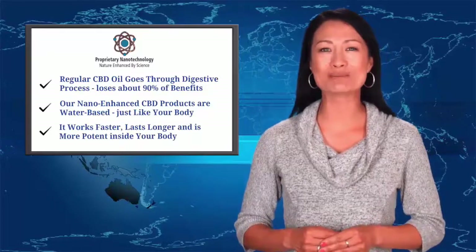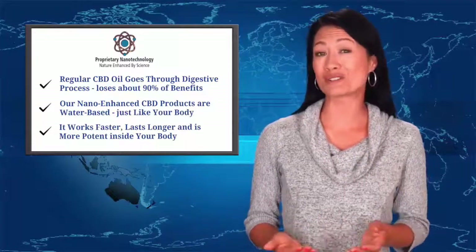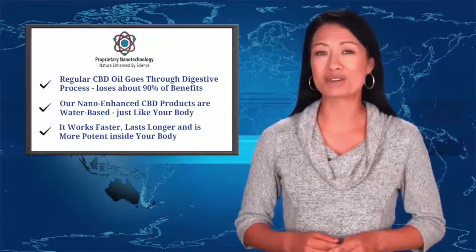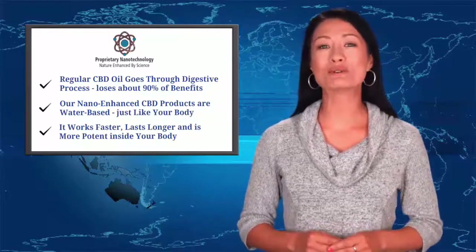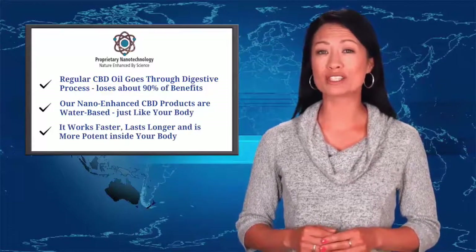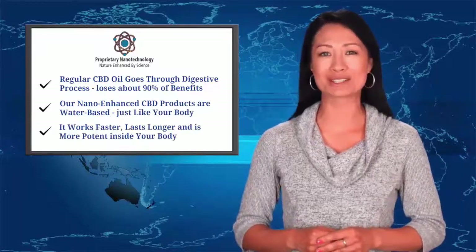Regular CBD oil must go through the body's digestive process, so you lose up to 90% of the benefits. But our nano-enhanced CBD products are water-based, just like your body, which means it works faster, lasts longer, and is more potent inside your body. In fact, most people feel the effects of our water-soluble CBD within just five minutes of trying it for the first time at our local CBD-only store.